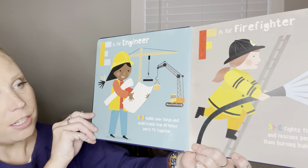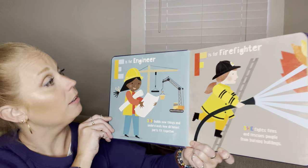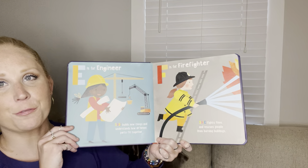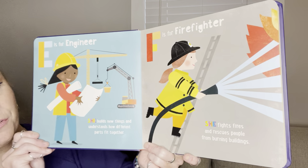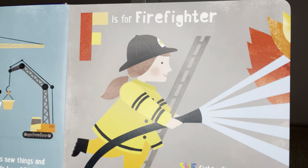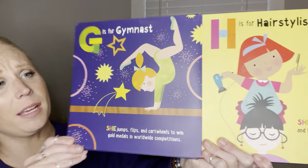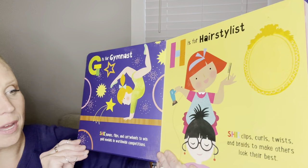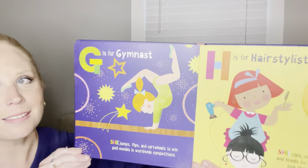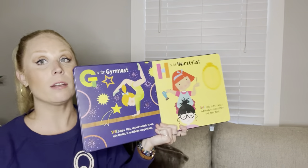E is for engineer. She builds new things and understands how different parts fit together. F is for firefighter. She fights fires and rescues people from burning buildings. G is for gymnast. She jumps, flips, and cartwheels to win gold medals in worldwide competitions. I know a few of those — we have a few of those in training in kindergarten.